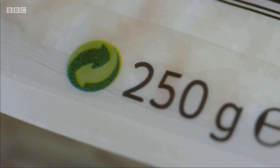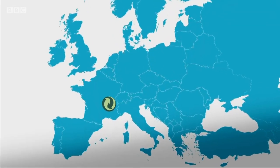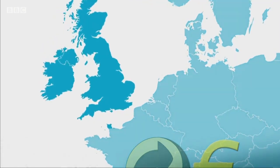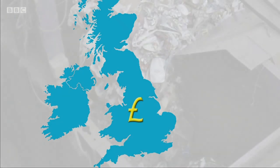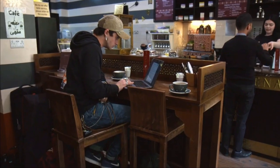It's called the green dot, but whether it is green, white or black, in most of Europe it means that the company using it on their product has paid some money to help fund recycling — not that the product itself is recyclable. But in the UK, the government forces companies to help fund recycling packaging anyway, so this little dot literally has no meaning here.